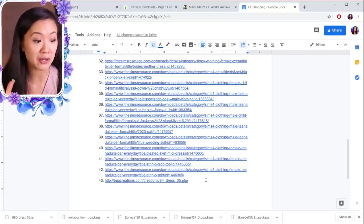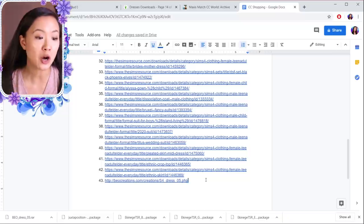That's all the custom content shopping I'm going to do today — I think that's about enough. I'm going to put all these links in a Tumblr post and link that in the description below. I hope you guys enjoyed this and found it helpful. If you did, make sure you hit that like button, hit that subscribe button, and I will see you guys in the next video — bye!